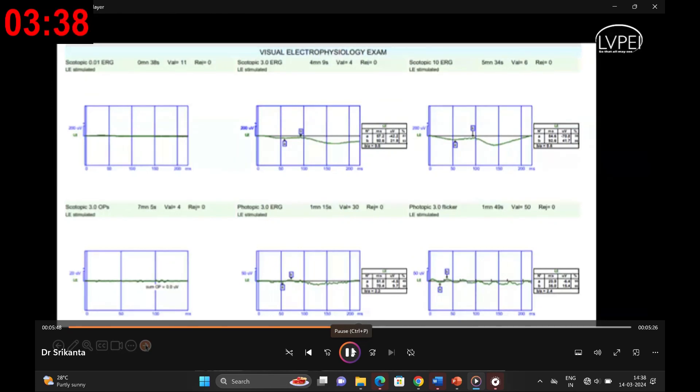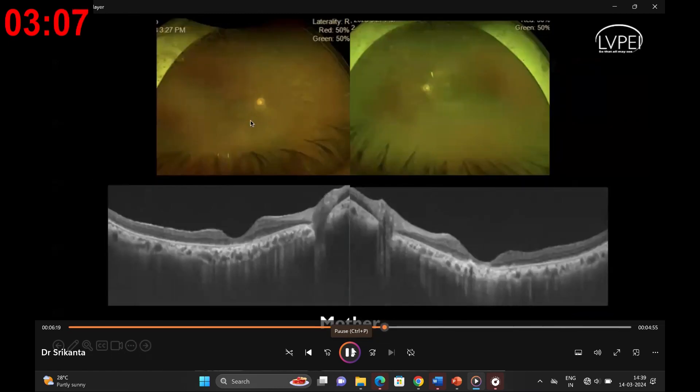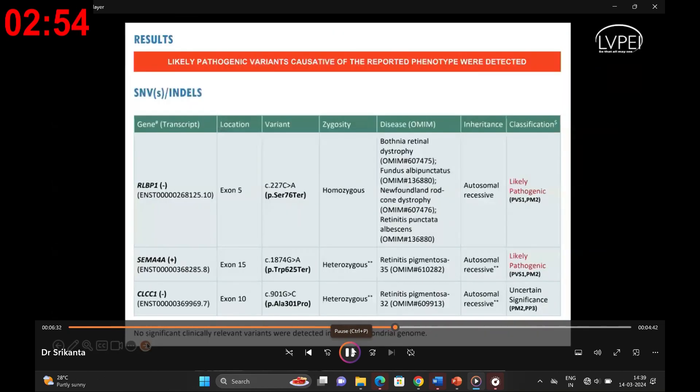Of note, there was a non-reversal of the scotopic ERG even after prolonged dark adaptation for 120 minutes, pointing towards a potential diagnosis of progressive retinal dystrophy rather than a stationary form. Genetic testing confirmed a mutation in the RLBP1 gene, categorizing the condition as retinitis punctata albescens. The investigative journey extended to the patient's mother, who exhibited a more classical presentation on fundus examination and OCT, and electrophysiological evaluation confirmed the diagnosis. Genetic analysis also revealed the same RLBP1 mutation in the mother.